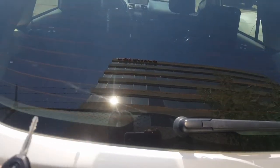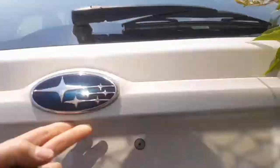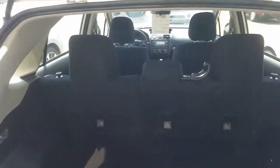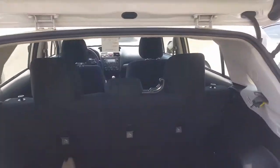Works better if it's unlocked. So the seats go down in a 60-40 split at the back here. Nice and clean inside the vehicle as you can see.